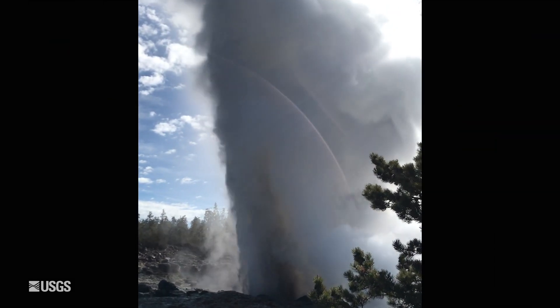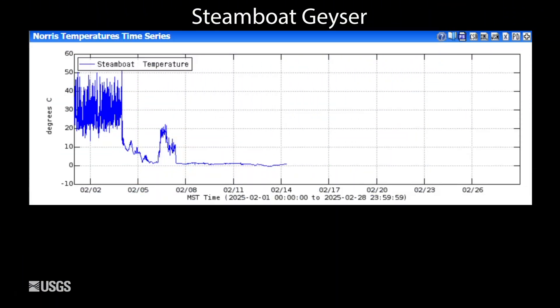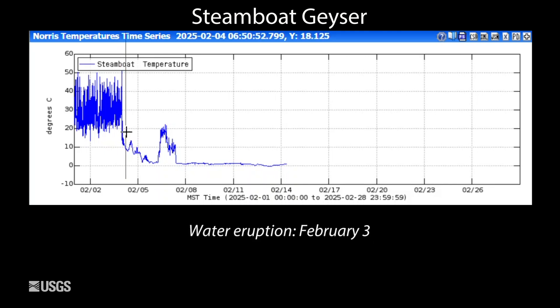And now finally, looking at the tallest geyser in the world — Steamboat Geyser. This is temperature measured in the geyser's outflow channel for the month of February. It started off with a lot of minor activity and warmer temperatures, and then we had the first major eruption of 2025, which happened just before midnight on February 3rd. After that, the temperatures dropped back down to very, very low levels — pretty cold in Yellowstone this time of year. Unfortunately, we lost contact with the logger in mid-February and we're trying to reestablish that. But if patterns as we've seen over the last several years continue, minor activity is probably starting to pick up again in preparation for the next major eruption of Steamboat.